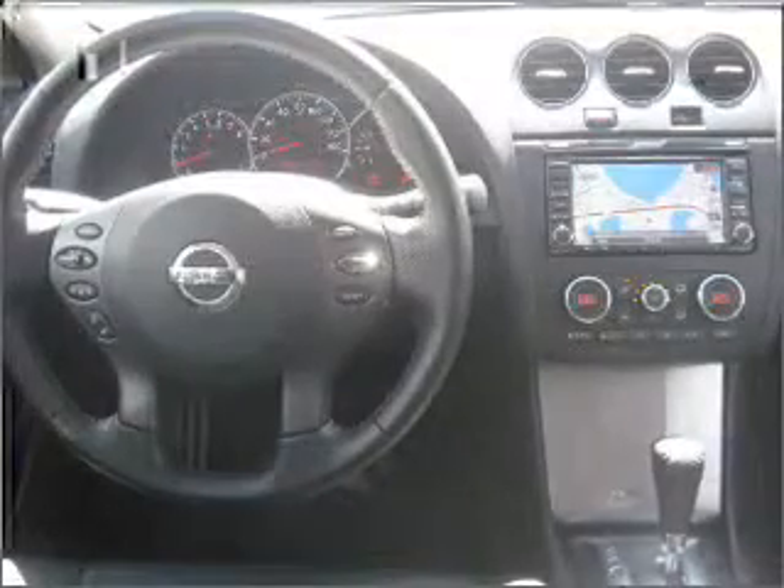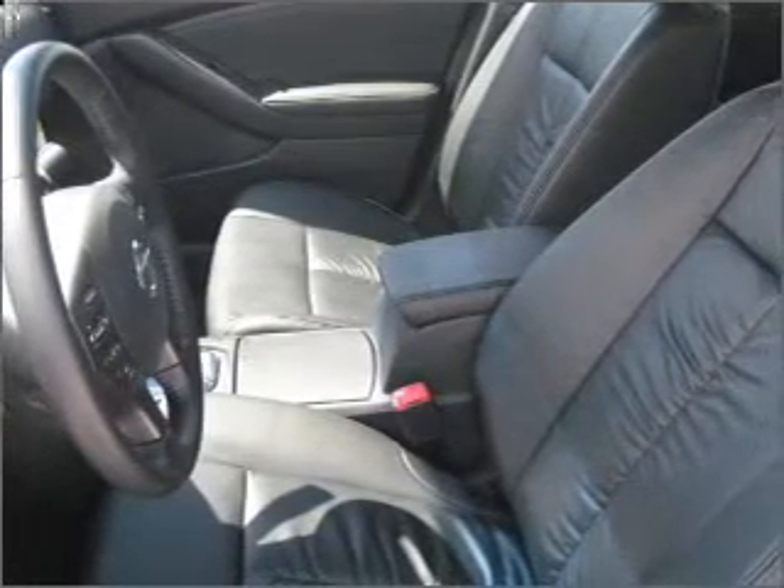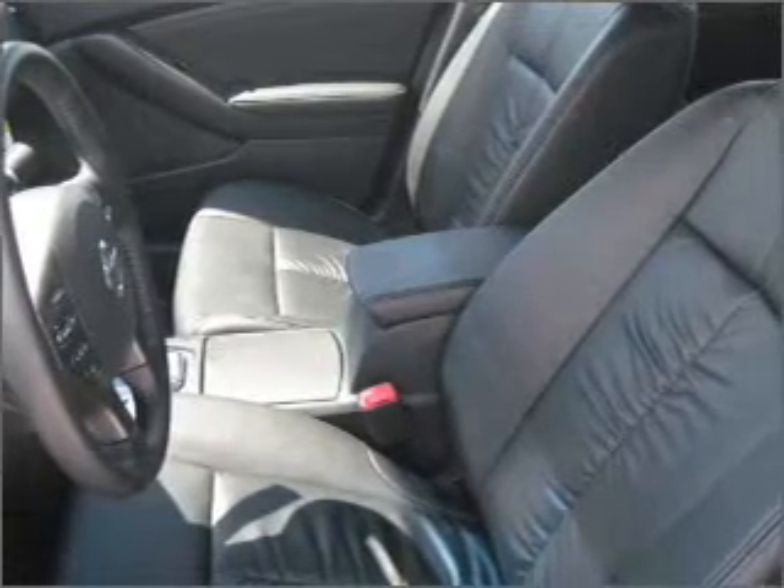power door locks, power windows, power steering, cruise control, power mirrors, an alarm system, and an AM-FM stereo with a CD player. Let us put you in the driver's seat today. Call or click to contact us.